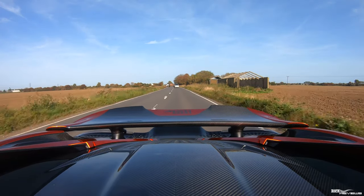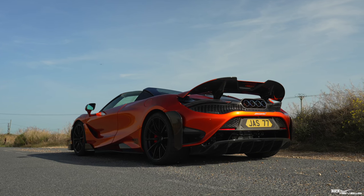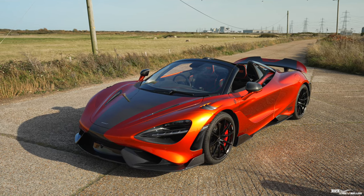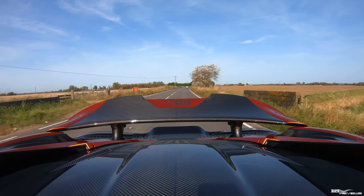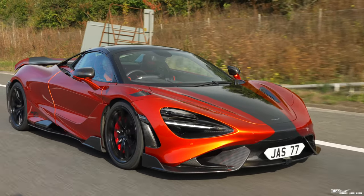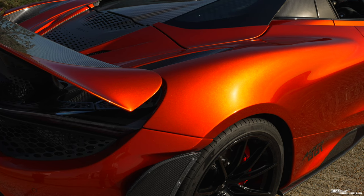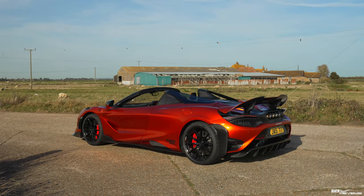The 765LT is a track-focused rocket ship capable of accelerating from 0 to 62 in 2.75 seconds. Weighing in at only 1,388 kilograms, it is 80 kilograms lighter than the 720S it is based on, with 25% more downforce due to extraordinary additional aerodynamic features. Only 765 Spiders were made and only 55 were allocated to the UK. However, it is believed that 20 of that allocation have been exported, leaving only 35 remaining - a truly rare car.